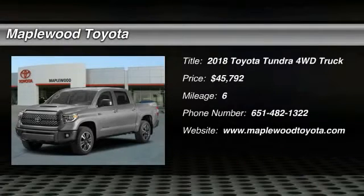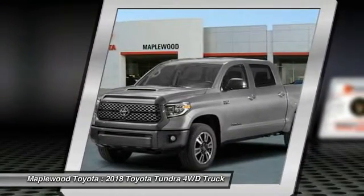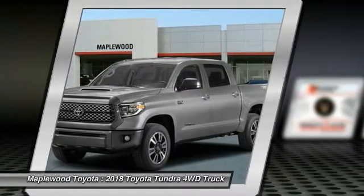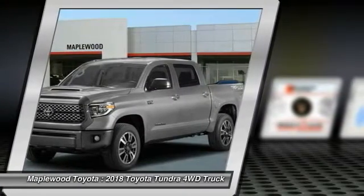Looking for the right vehicle? Check out the 2018 Tundra. The Tundra has a number of unique features useful for those using it as a work truck, including extra large door handles, a deck rail system, and an integrated tow hitch.